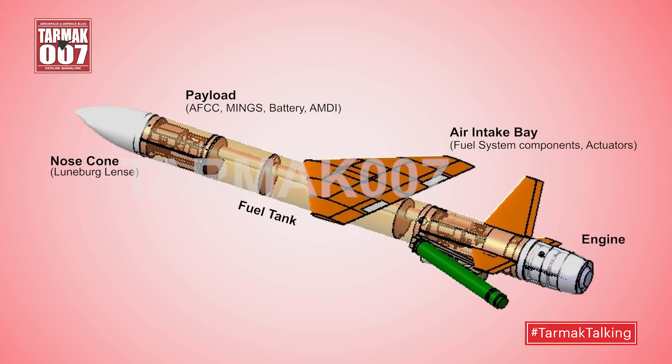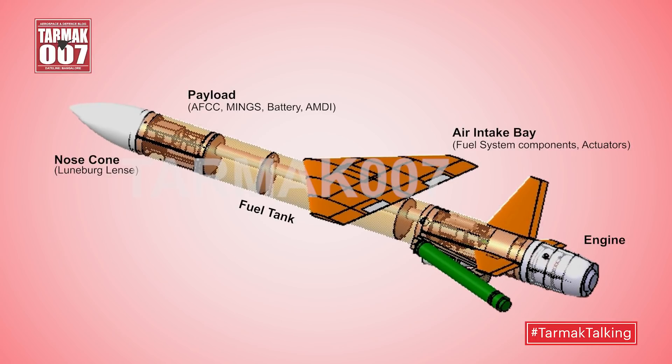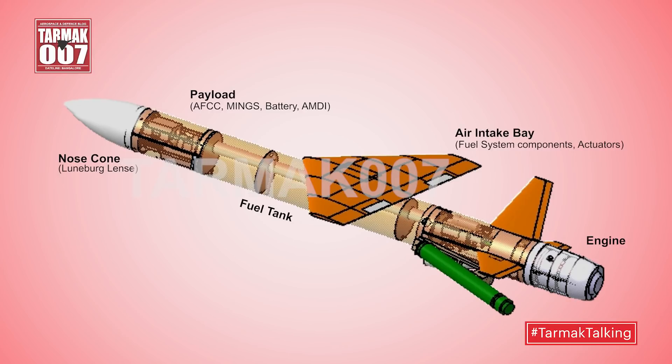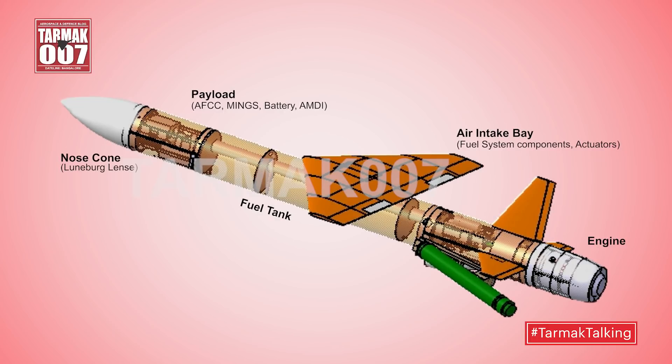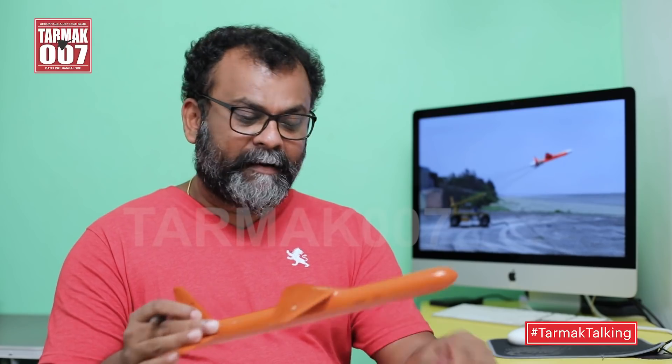The payload is very interesting — the flight control computer is around 500 grams, MINGS (the MEMS-based inertial navigation system) is around 200 grams, and there is a very interesting system called the Acoustic Missed Distance Indicator (AMDI) that weighs roughly around half a kg. The biggest weight in the system is the 25-litre fuel tank, which is the bulk of the weight. All put together, a lot of things have been miniaturized in this expendable aerial target.